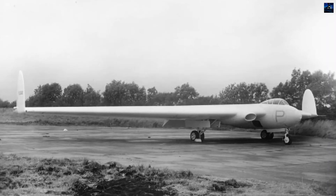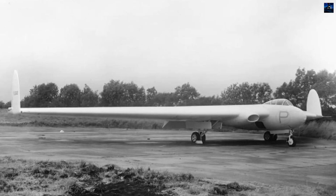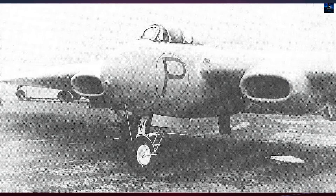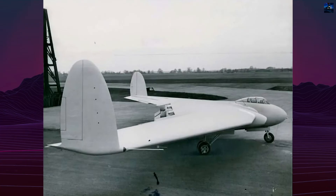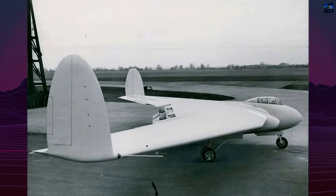The Armstrong Whitworth AW-52 was one of the earliest jet-powered flying wing aircraft, developed in the United Kingdom in the 1940s. It was conceived to explore the aerodynamic potential of a tailless design combined with laminar flow airfoils, aiming to create a more efficient airframe for high-speed flight.